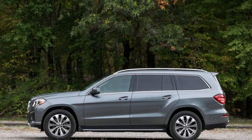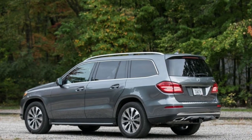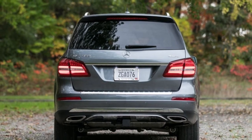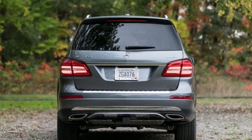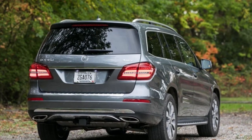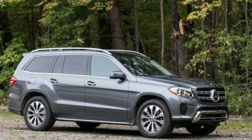Steering is accurate and keeps this big SUV tracking straight on the highway, but there's almost no feedback from the road, and reaction to inputs is somewhat lazy. Vague steering is not unusual in family haulers, though, and the GLS-Class performs as well as or better than most competitors in this regard.